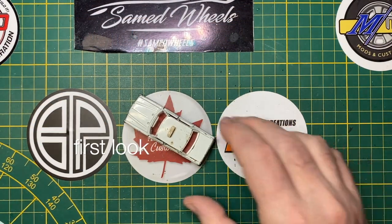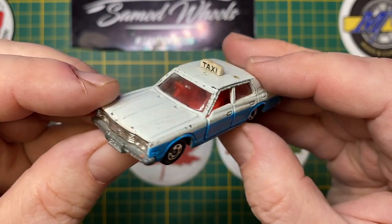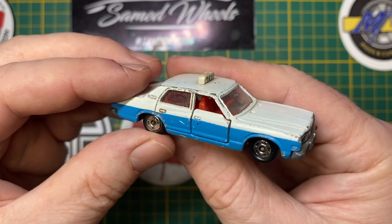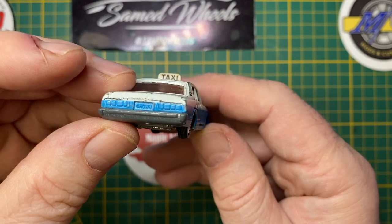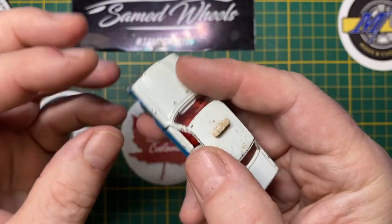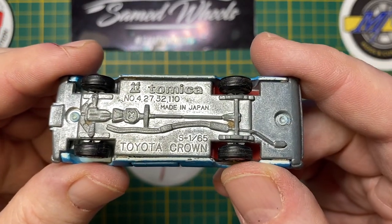Hi everybody and a warm welcome back to Maple Leaf Customs. I'm Andrew, and on the bench today is a 1:65 scale Tomica Toyota Crown. This one was gifted to me by my good online friend Ricky from iRefix Diecast. It's my first Tomica, so I've even created a new playlist for this occasion.